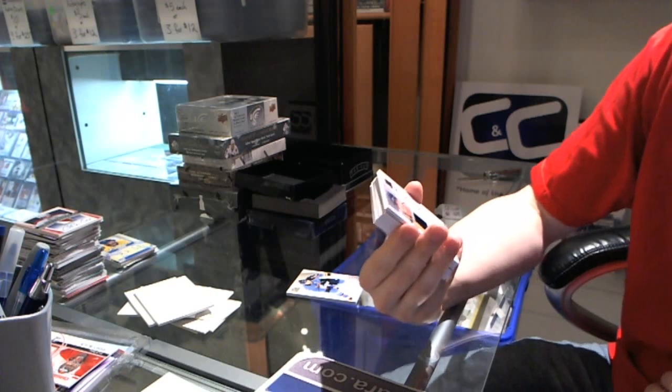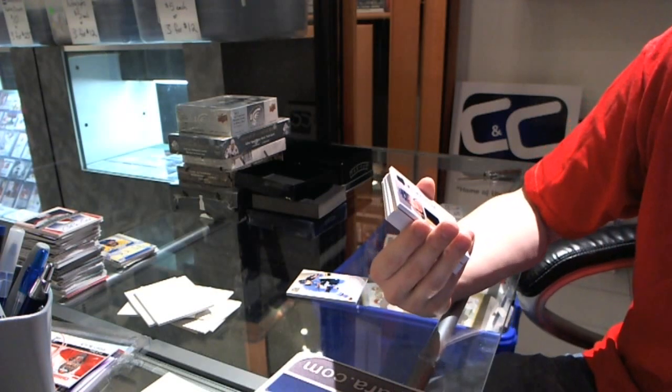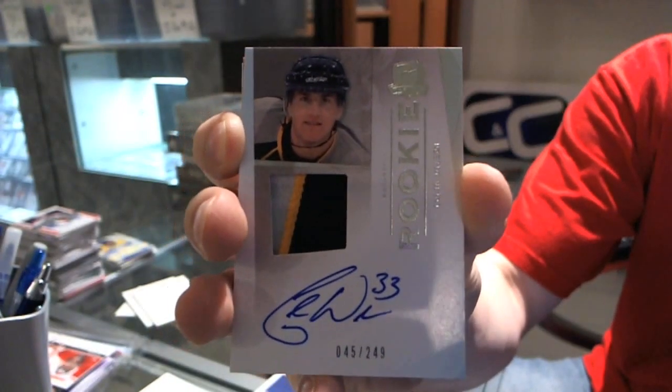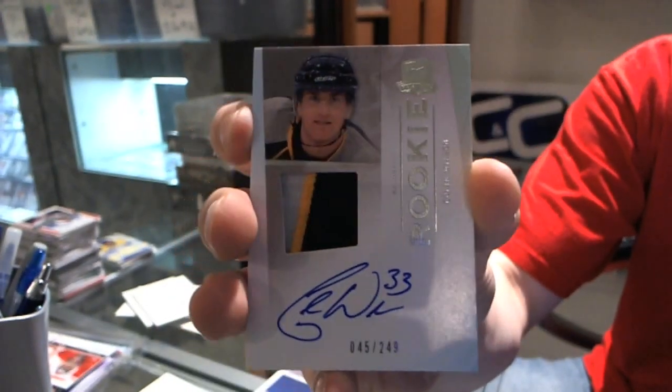We've got a beautiful three-color rookie patch auto, number 45 out of 249, Colin Wilson — not a bad rookie to get.